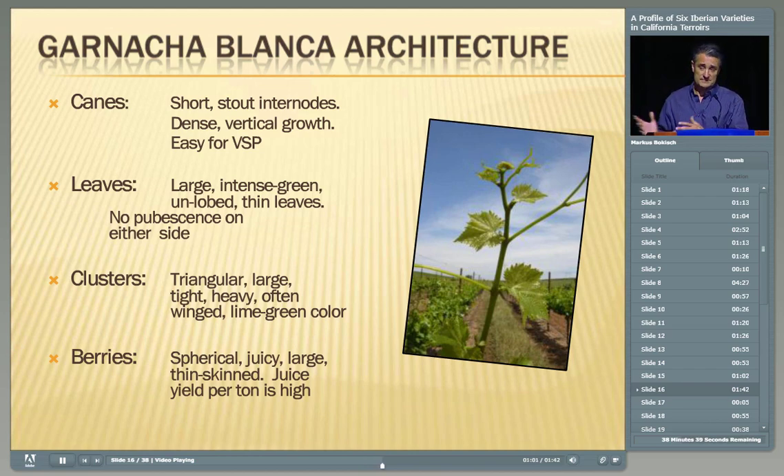You try to put it onto a VSP and it does accommodate, though it's vigorous. The clusters are big, triangular, large, tight, and heavy — often winged — and with Garnacha Blanca they have a lime-green color. The berries are spherical, juicy, thin-skinned, and the yield per ton is high. As a comparative example, a ton of Albariño with its thick skin gives about 150 gallons per ton; with Garnacha Blanca, you're going to get about 170–175 gallons per ton. Very different yields based on the architecture of the berries and clusters.